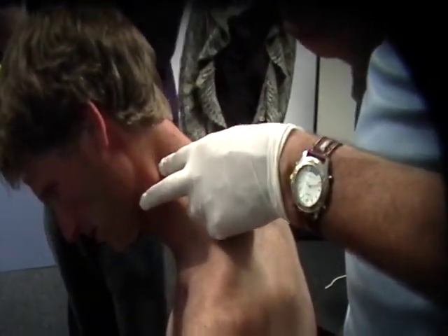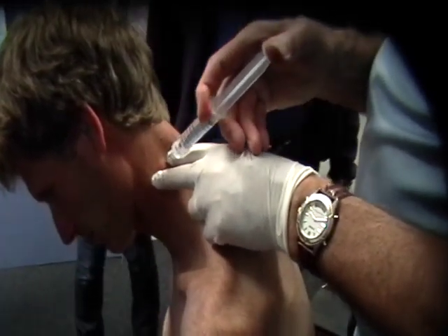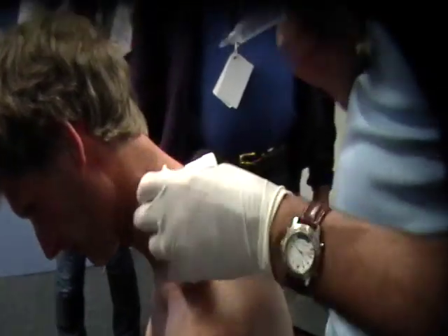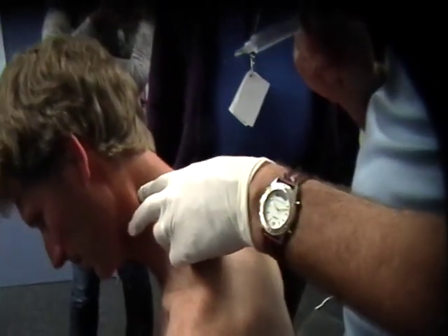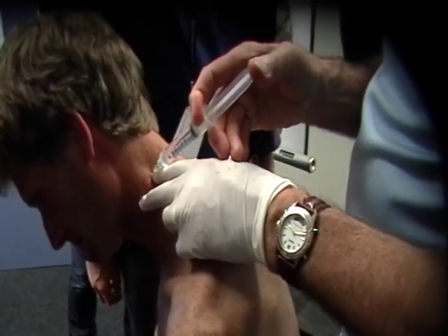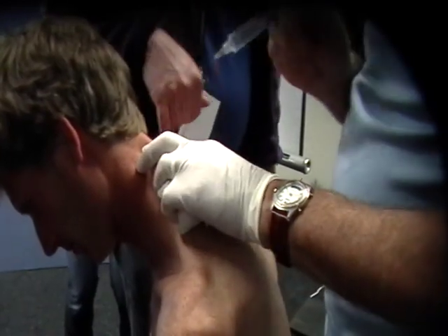This one? The preocular, isn't it? Now when you're that lateral, what are you getting? That's C2. C2. Actually, that's it — it was just next to it. You're getting the posterior ramus there? And what's this one here you're getting? C2, yeah.